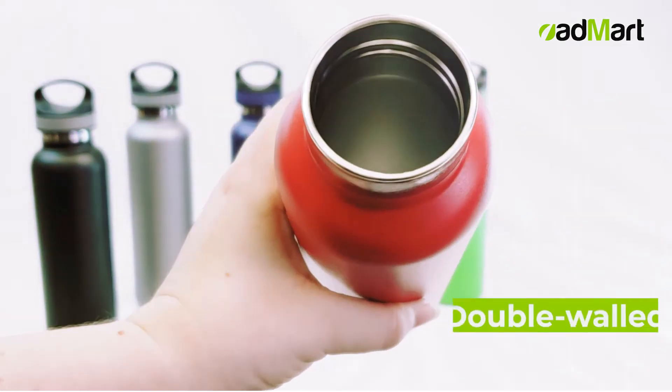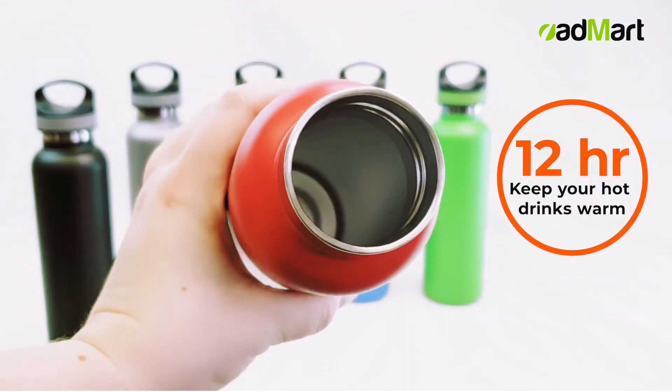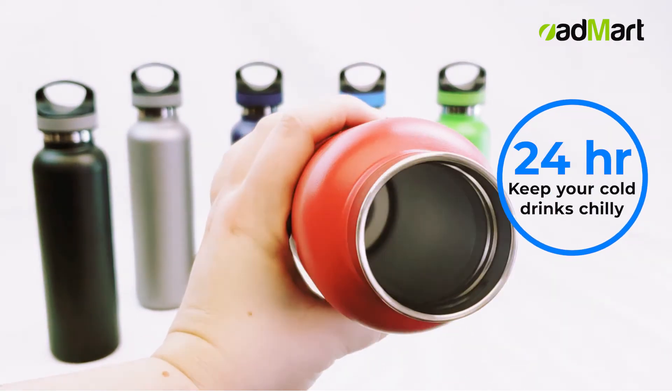The WS1007 is double-walled and vacuum-insulated to keep your hot drinks warm for up to 12 hours and cold drinks chilly for up to 24 hours.